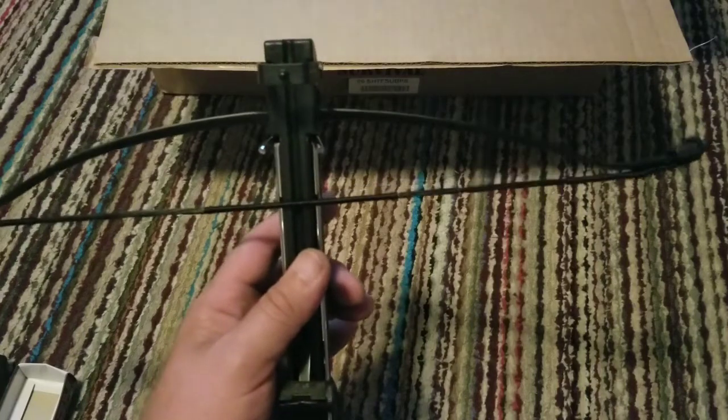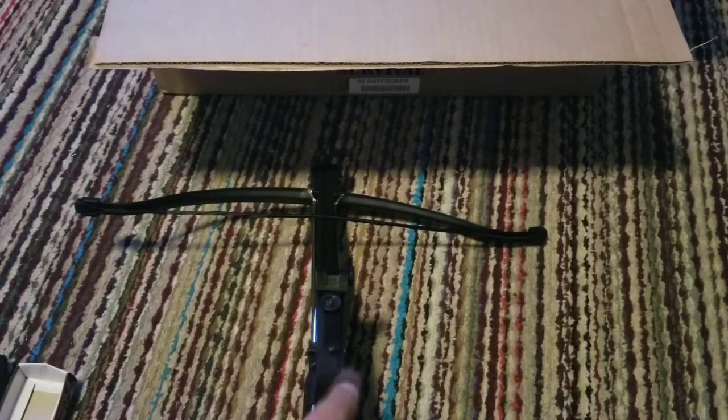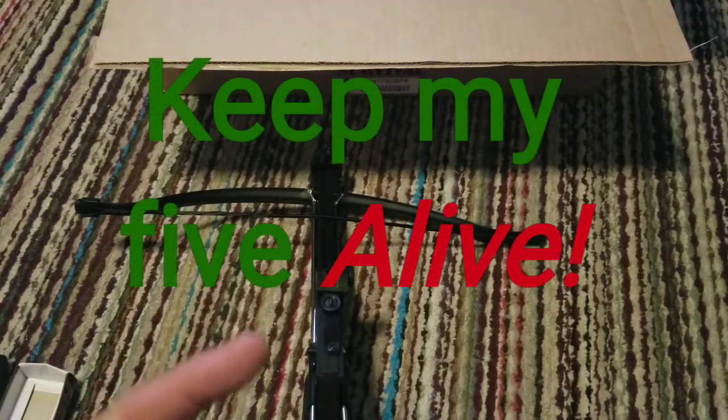That's really odd — I might have to see if I can fix that somehow. But yeah, that's the box for this month. I kind of want to see what that crossbow does — I'm wondering about that bent bow limb — but we'll see what happens. Thanks for watching, don't forget to comment and subscribe, and I will see you again real soon here on Keep My Five Alive.